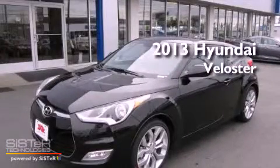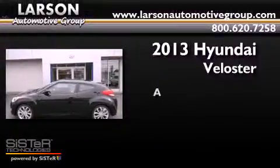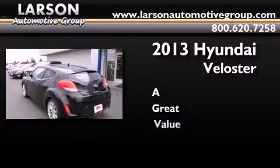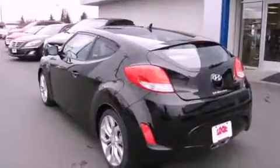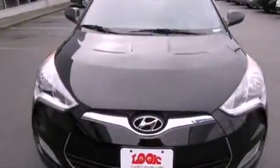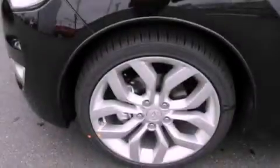This is a brand new 2013 Hyundai Veloster. Its top features include a sunroof, traction control and stability control systems, commercial-free satellite radio, aluminum wheels, and a tire pressure monitoring system.